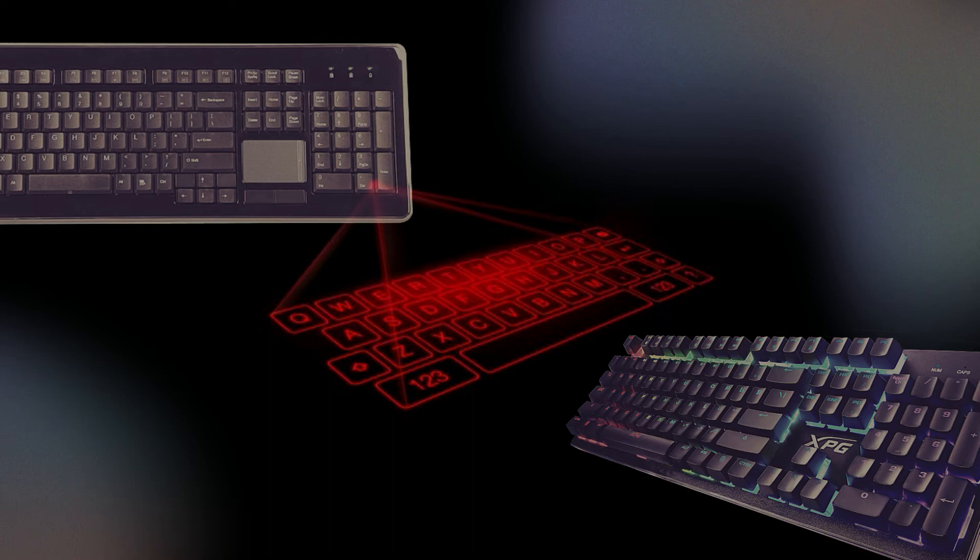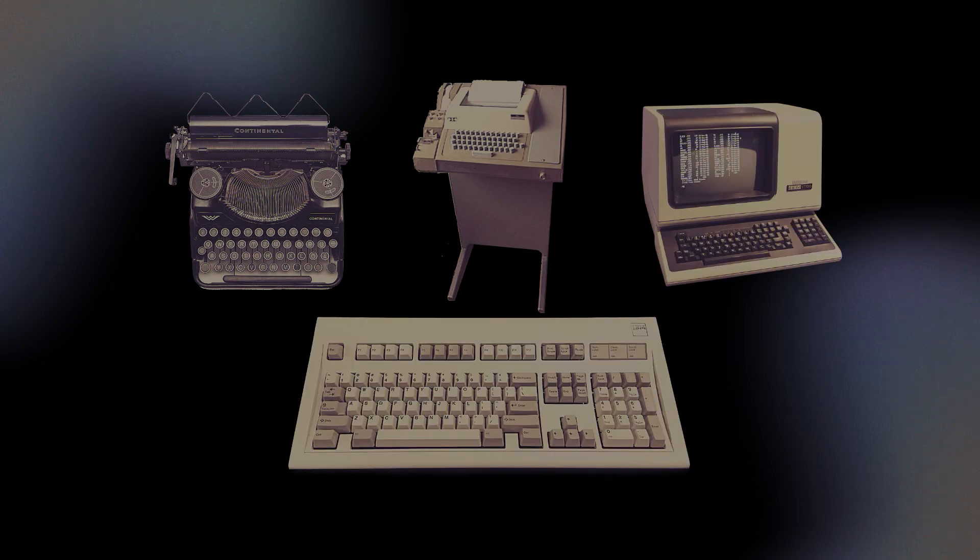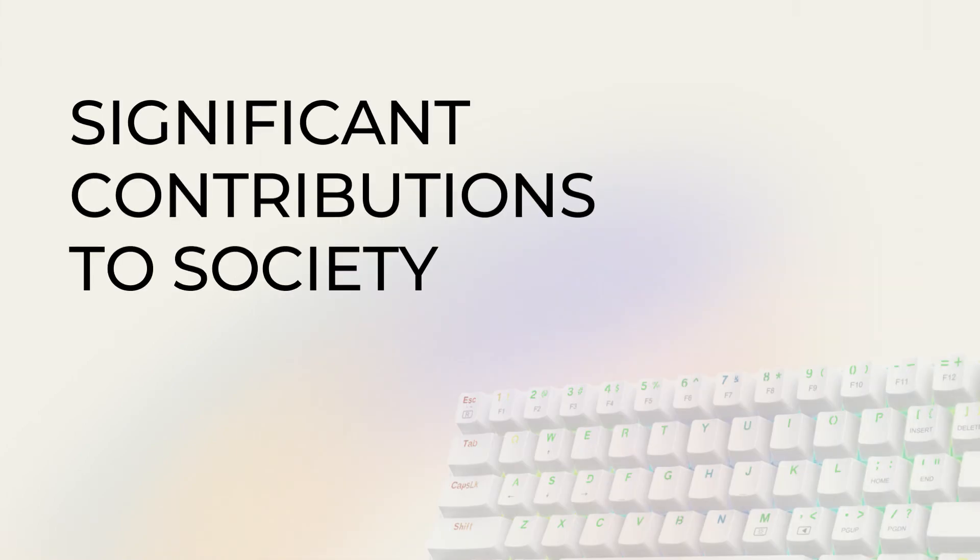But all these new inventions are thanks to innovations that have been developed through the course of history: the typewriter, teleprinter, computer terminal, and of course, the Model M keyboard. Let's have a look at what this invention has brought to society.